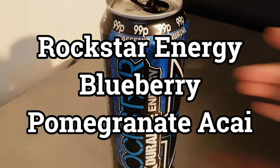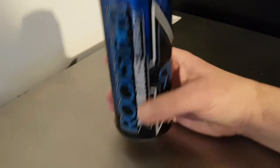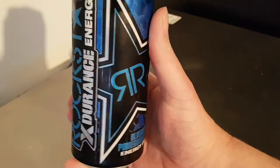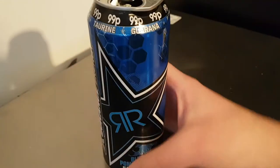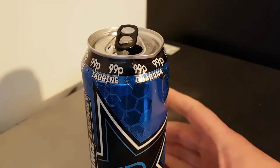Well hello and welcome to the video. This is Big Hairy Kev in the kitchen, on top of the microwave — my usual perch for such things — where I'm going to be trying this Rockstar Endurance Energy drink. This one is blueberry, pomegranate, acai. I've just opened this up and had a quick sip.